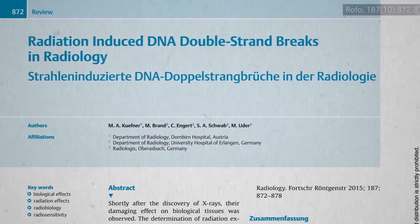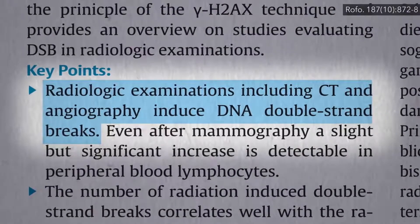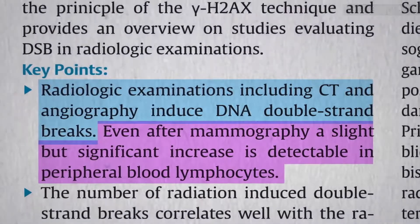We've known that higher-dose radiation, like CT scans and angiograms, can cause breaks in our DNA, but now we know that mammograms can too.